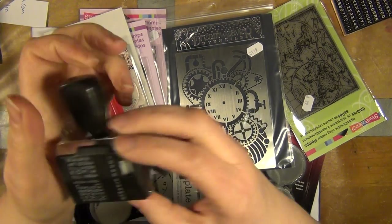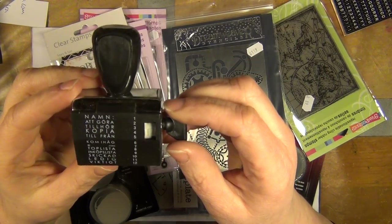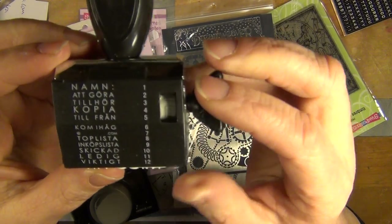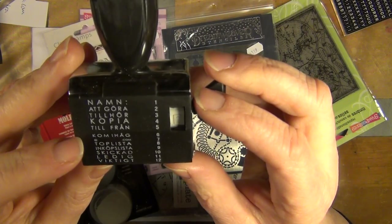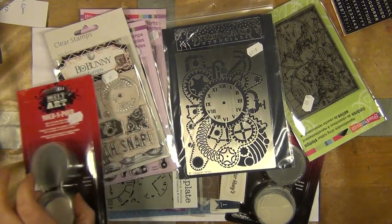And here is another one which I found in a stall called Granite here in Gothenburg. This one says name, copy, to do, from me, and so forth. So it's a different kind of stamp, but it's still the same sort of stamp.